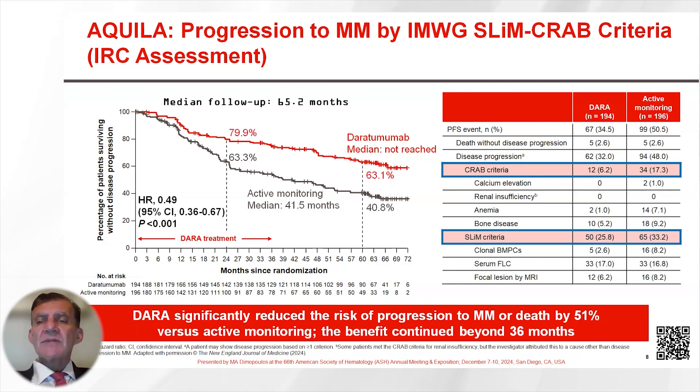As for the pattern of progression, the majority of patients progressed with CRAB or SLIM criteria. Symptomatic bone disease was seen in only a minority of patients, and this was due to the very strict follow-up of patients both in the treatment and in the control arm.